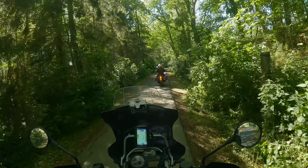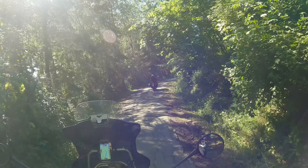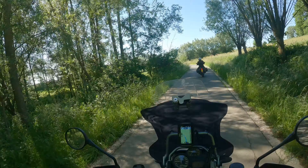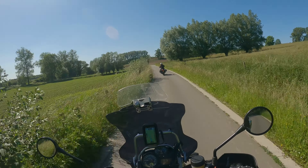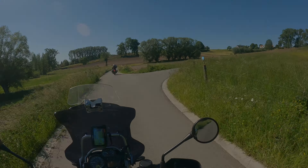Look at this, and these children riding up this hill. What a nice road. This is a nice area.